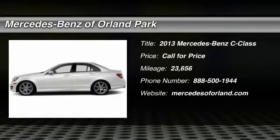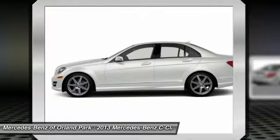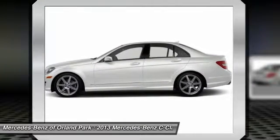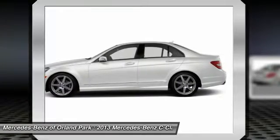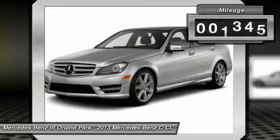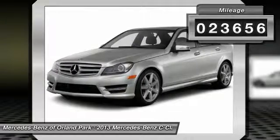The 2013 Mercedes-Benz C-Class. Standing the test of time means never standing still. The competitive C-Class has a smooth and strong 3.0-liter V6 that gets a decent 21 miles per gallon overall. This vehicle has less than 25,000 miles.